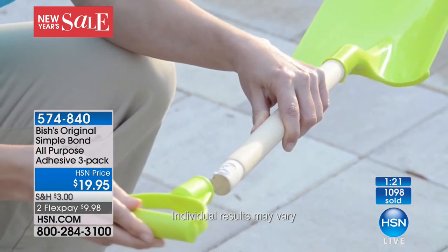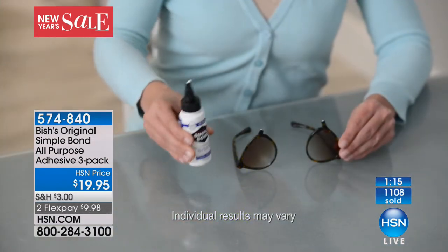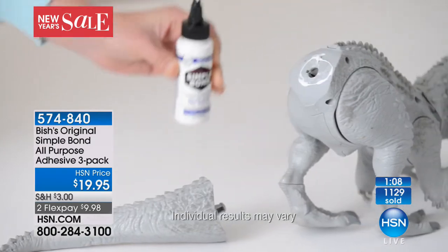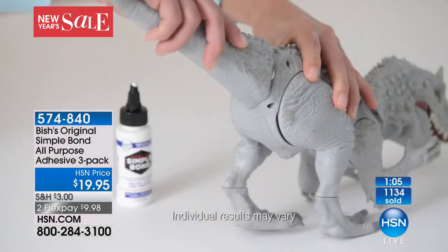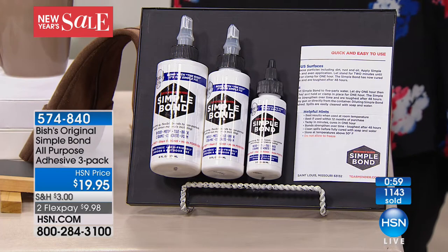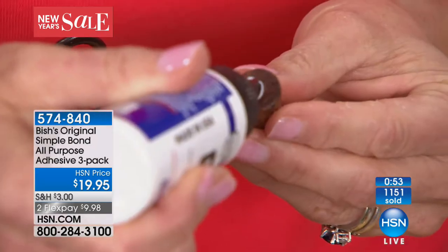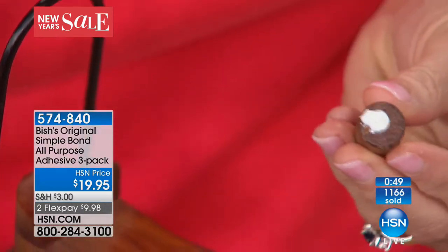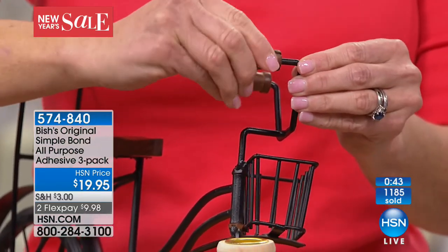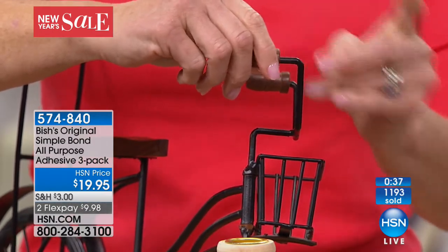That same adhesive you just used on felt is being used on wood and plastic. That same adhesive that fixed that shovel is going to fix glasses or sunglasses — used on metal, on fabric, on rubber, anywhere you need to repair something. This is one amazing product — it sells out every single time because we all have things break in our lives. This is how you're going to repair it to like-new with a permanent adhesive that's non-toxic, for $19.95 for three of them.